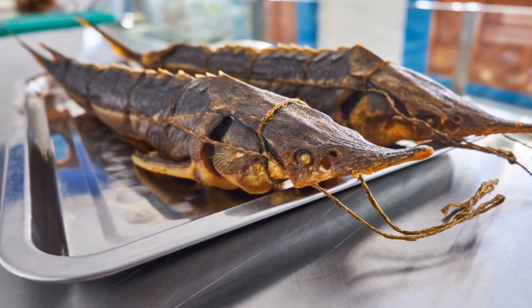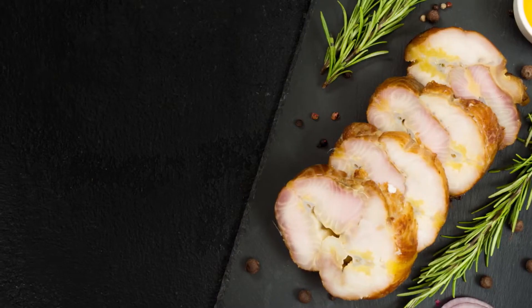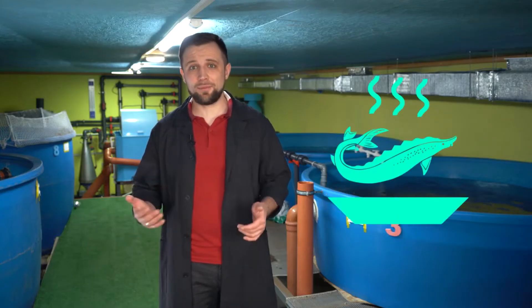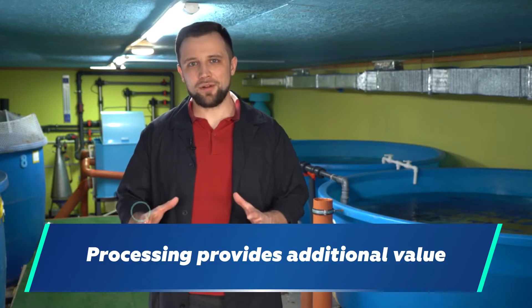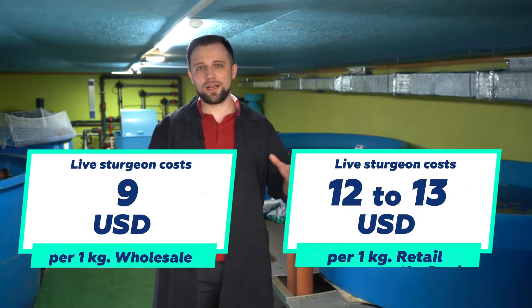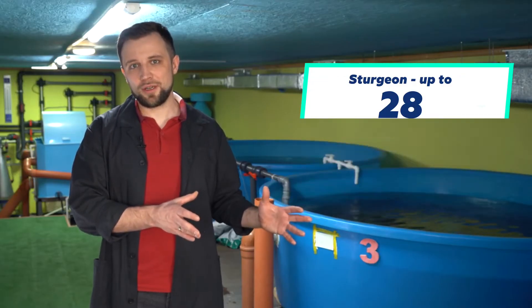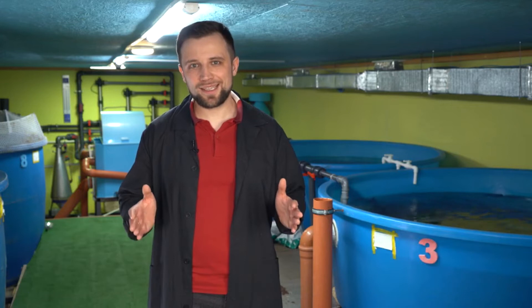For example, if you farm and sell sturgeon, as soon as you start smoking it, you'll immediately get a large number of additional buyers. Someone just wants to buy ready-made fillet, cut into slices and eat with the family. Not every customer is ready to buy live sturgeon and then process or cook it. Also, processing gives additional value to the product. Live wholesale sturgeon costs around 9 US dollars, and retail sturgeon costs 12 to 13 US dollars. As soon as you process it — for example, smoke-dry it — its cost immediately rises to about 28 US dollars. Yes, there are certain losses during processing, but if we recalculate the live weight per kilogram, the sales price covers all potential costs.